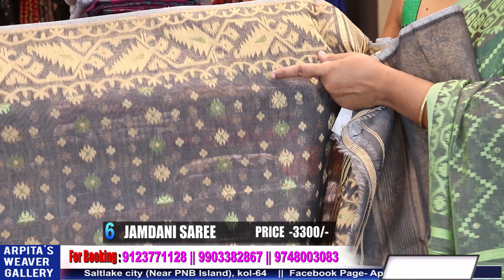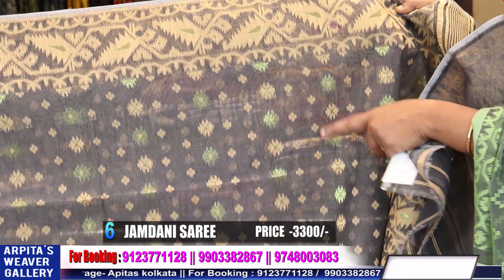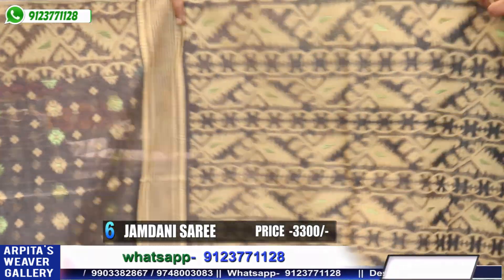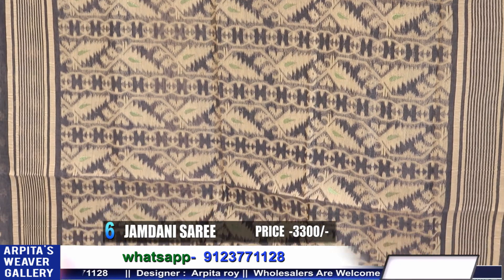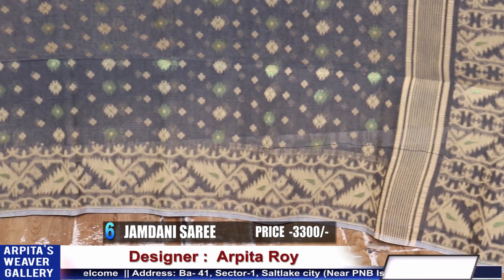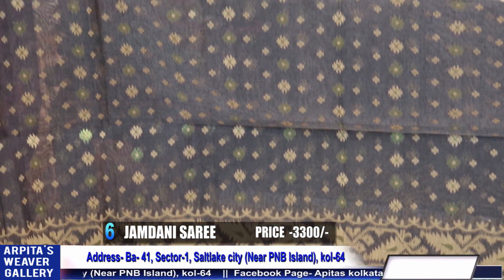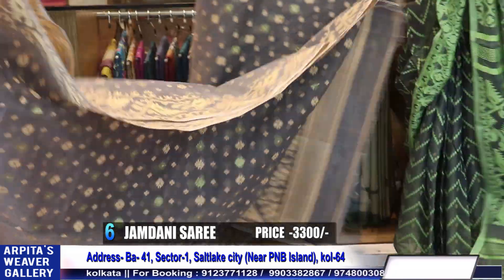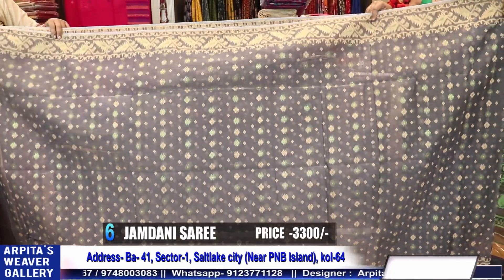You can see the green zari in color. The green thread is all zari, not thread. We can see a little green color — threads used in between. The green is beautiful. This is saree number 6, price is 3300.